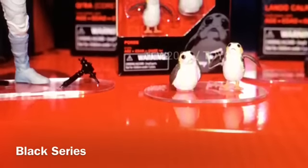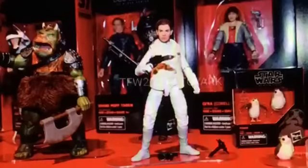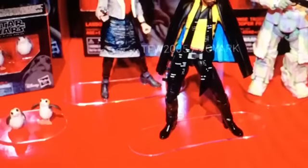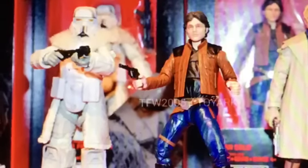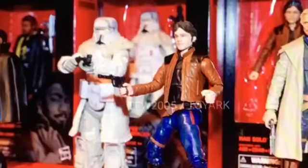Now on to our Black Series figures — some of these may be a mixture of 3.75 and six-inch. We have our Porgs, Princess Leia looking very cool, and Keira from the Solo film with an impressive face sculpt. We also have a cool-looking Lando, just laid back and looking totally awesome — already a fan-favorite character. The Range Trooper in the Black Series with the fur coat is going to be a highly sought-after figure. And then we have young Han Solo, who will obviously be part of the collection.